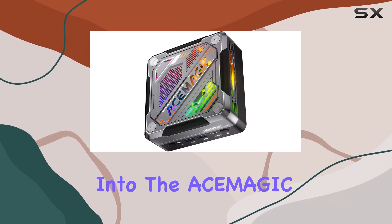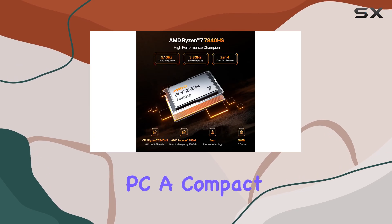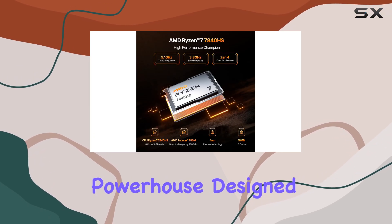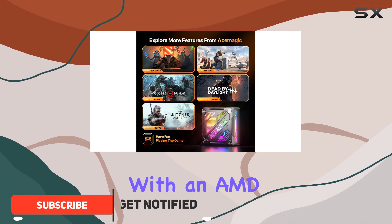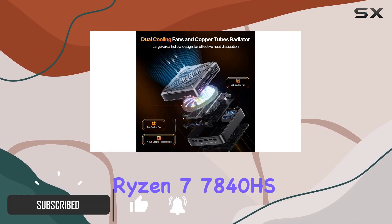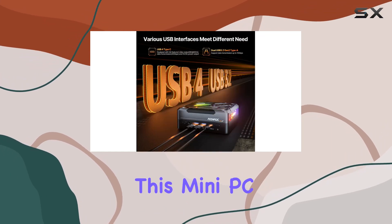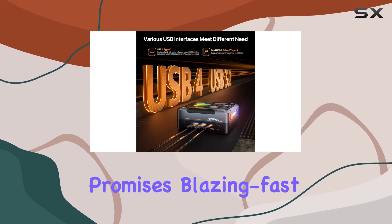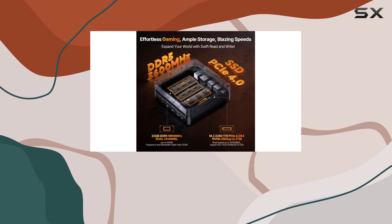Today, we're diving deep into the Asimagic AM18 Ryzen 7 7840HS mini PC, a compact powerhouse designed to revolutionize your gaming and productivity experience. Packed with an AMD Ryzen 7 7840HS processor boasting up to 5.1 GHz clock speed, this mini PC promises blazing fast performance, whether you're gaming, editing videos, or tackling everyday tasks.